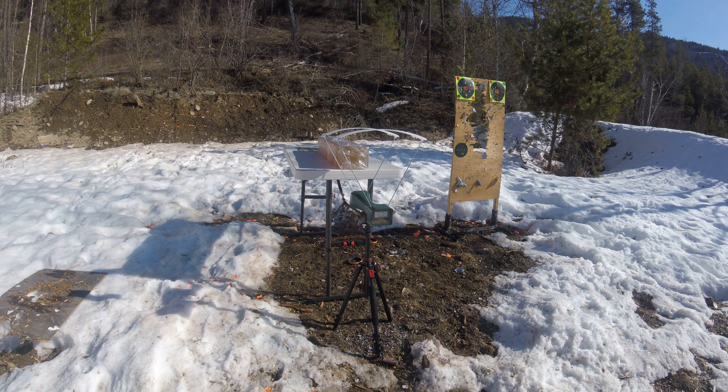Doing another test on the 168 grain 30 cal A-Max and the 168 grain ELDM shot out of a 300 Win Mag, seeing if we can hit max velocity for these.